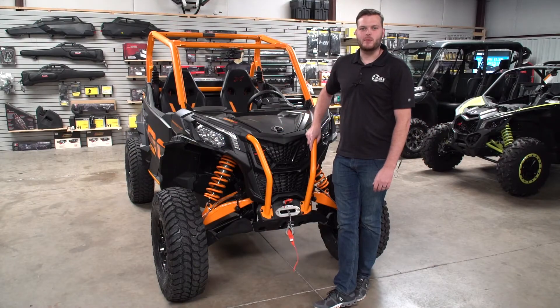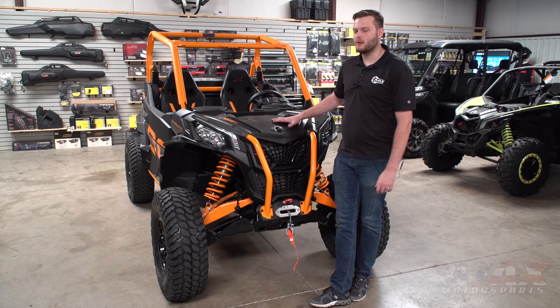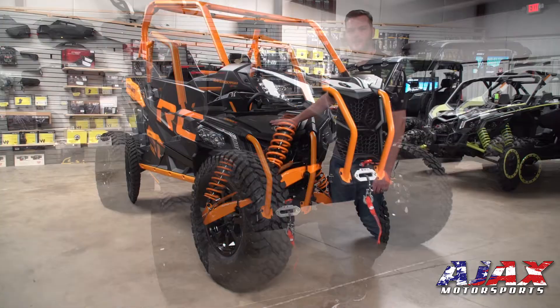Hi, my name is Cody with Ajax Motorsports, and today I want to introduce you to the Maverick Sport XRC. This is the Rock Crawler Edition, and it's equipped with a lot of great accessories that are going to keep you going when the trail gets tough.